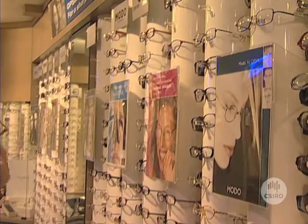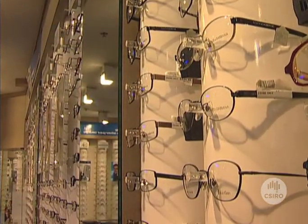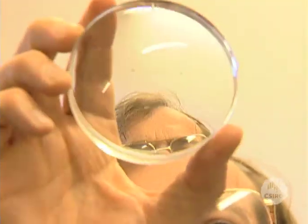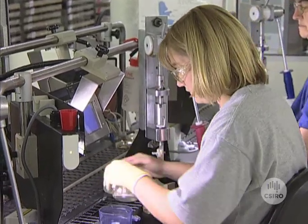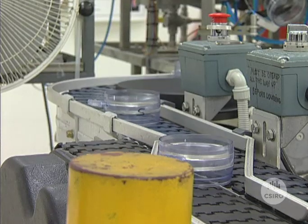More than a hundred million people around the world now wear Sola's progressive multifocal lenses. And CSIRO's Dr. Tony Miller is continuing to develop software tools to allow Sola to develop better progressive glasses, reducing the time necessary to perfect and design new types of lens products.